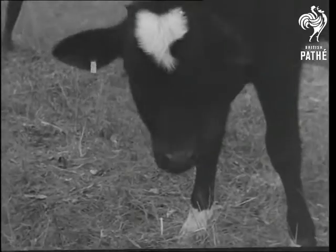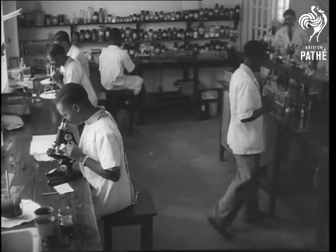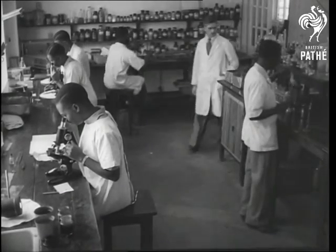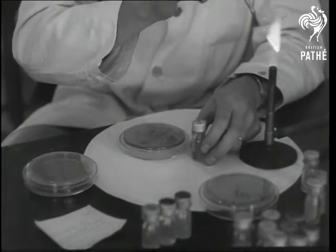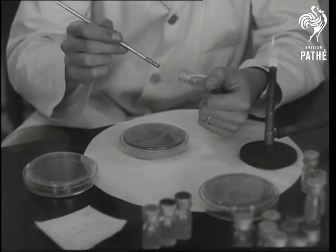The lymph or pulp they produce is purified in the laboratories, and samples are planted onto agar agar and other substances to grow into cultures. Only one kind of bacillus is wanted, for the vaccine must be absolutely pure to be safe.